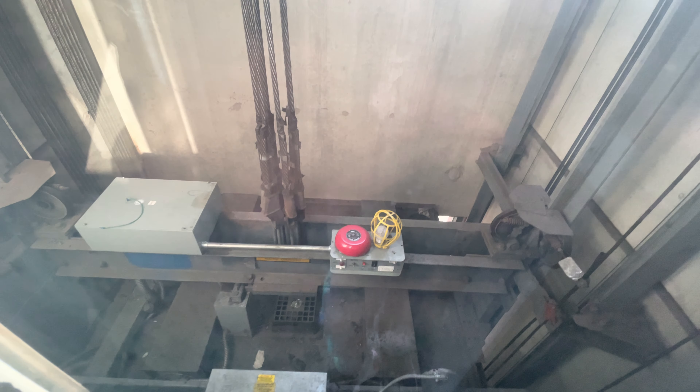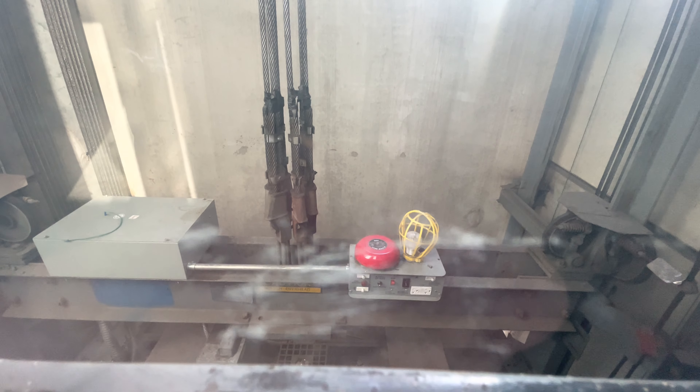It looks like the cellar used to be a Dover. It's exactly where it used to be. Yep, it used to be Dover. It says Dover Elevators on the pad on the top of it.